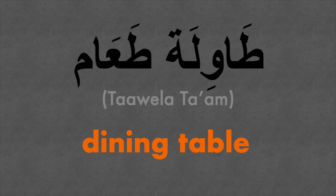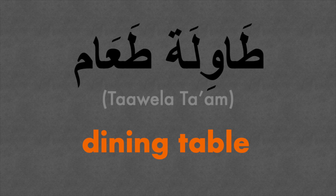The fourth word is dining table. I eat my dinner in the living room but I sit at my dining table. Taawila, daam. Taawila means 'table', daam means 'food'. So it's literally your food table. Taawila, daam.